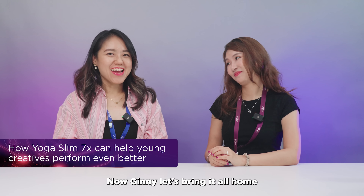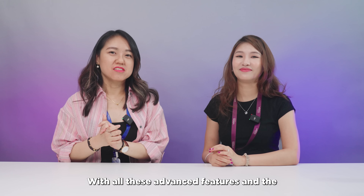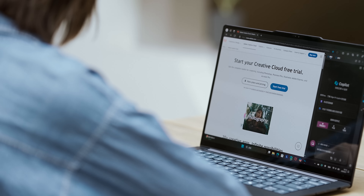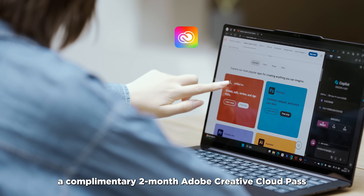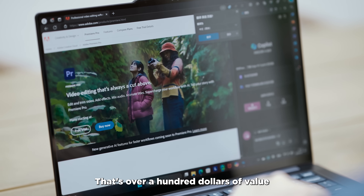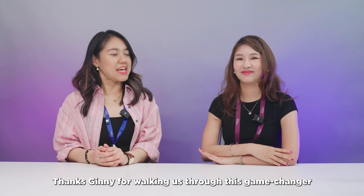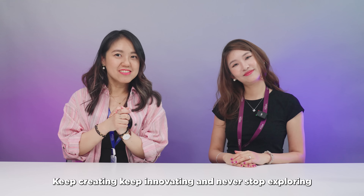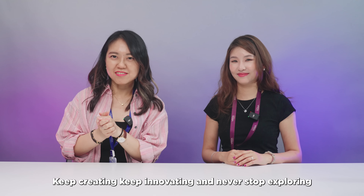So Ginny, let's bring it all home — with all these advanced features, how can young creatives truly elevate their game? Snagging a Lenovo Yoga Slim 7x now comes with a sweet bonus: a complimentary two-month Adobe Creative Cloud subscription — that's over a hundred dollars of value. Thanks Ginny for walking us through this game changer. And hey, everyone watching — if you're ready to take your creativity to stellar heights, the Yoga Slim 7x is waiting to rocket you there. Keep creating, keep innovating, and never stop exploring. Later, creators!